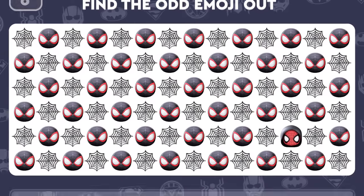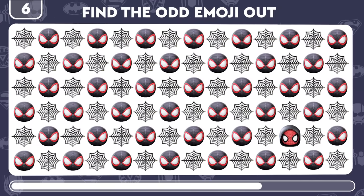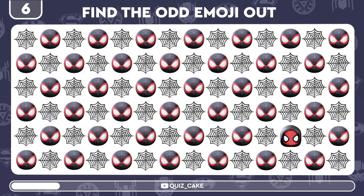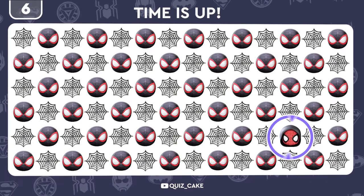Keep the momentum going! Find the distinct emoji of Miles Morales. Bravo! You're on fire!